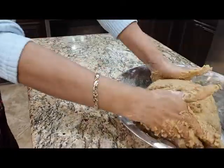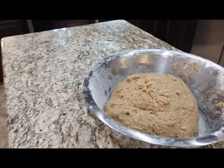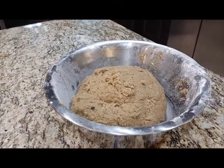Back to the bowl — there it is. Now we are going to make small round balls from this so that we can fry them. Okay, let's do it.